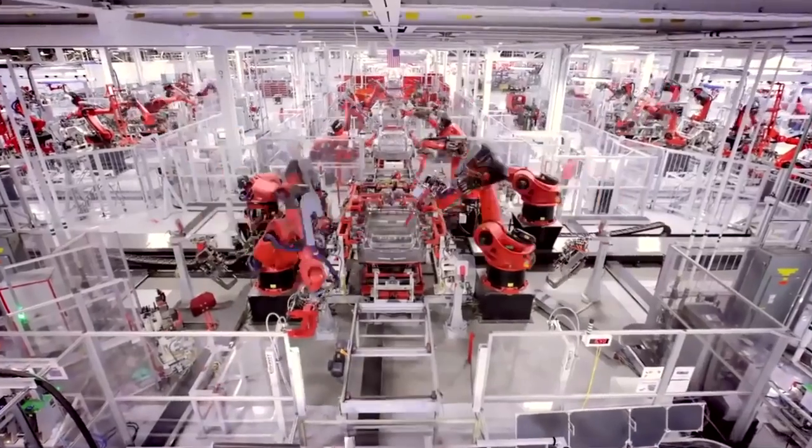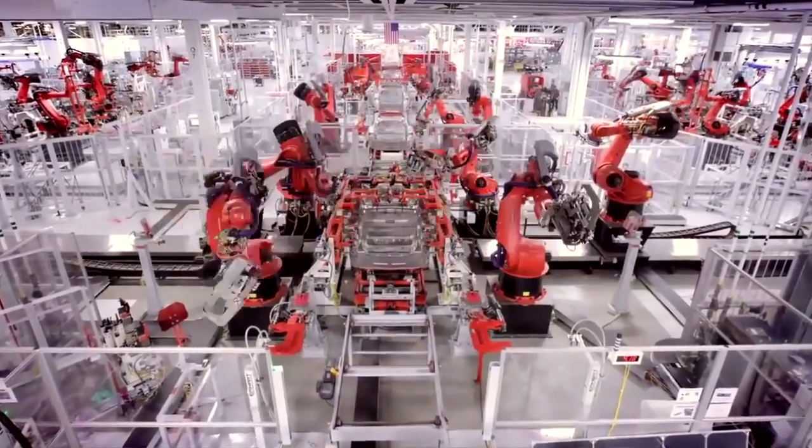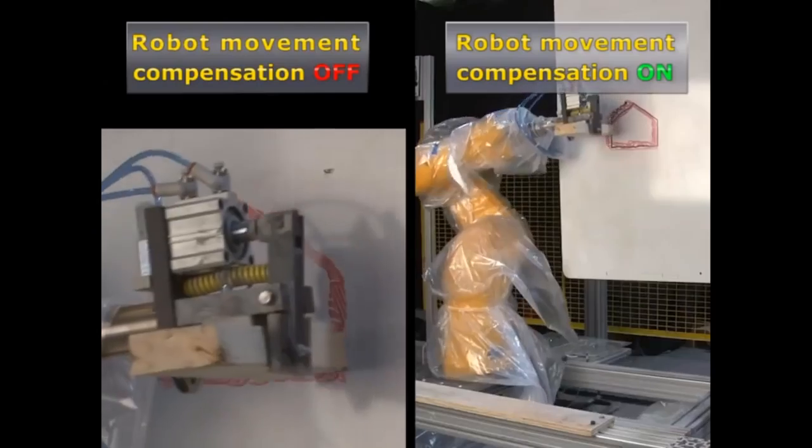There were two fundamental problems we had to solve. The first one is how do we handle the mortar, and the second one is how do we accurately place a brick with a robot. Robots are typically bolted to a concrete floor where everything is very predictable around them, but when you go to a job site, everything is dynamic.